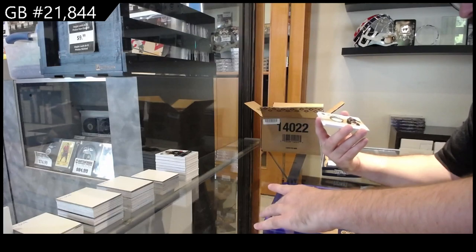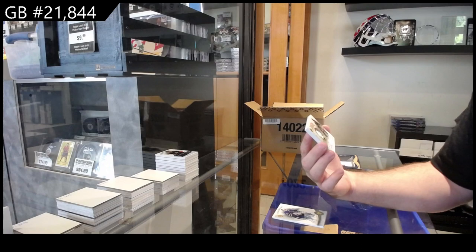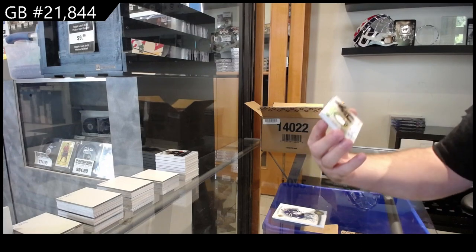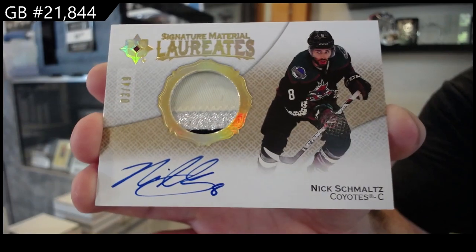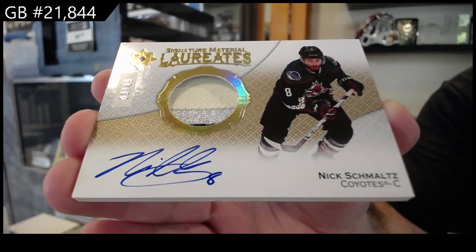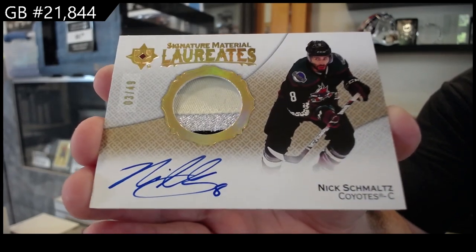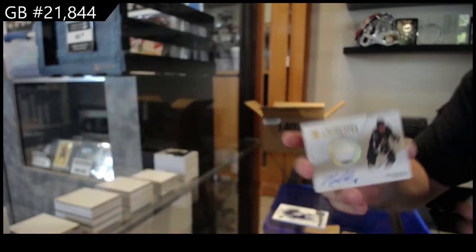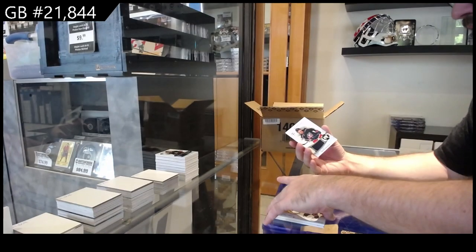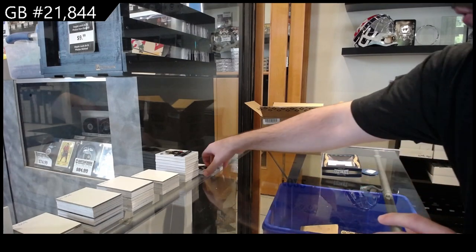That's sick — one of the first ones we've got of this, I think — signature material. Numbered to 49 for the Coyotes of Schmaltz. That's cool. And a $7.99 Blankenberg for the Blue Jackets.